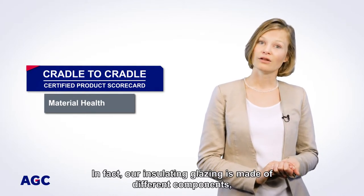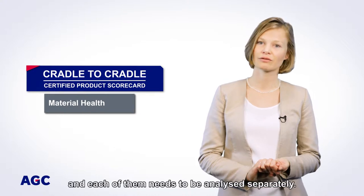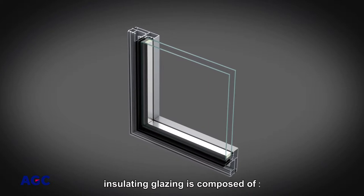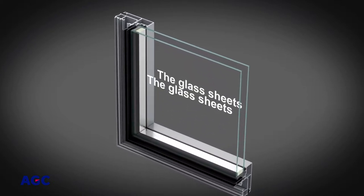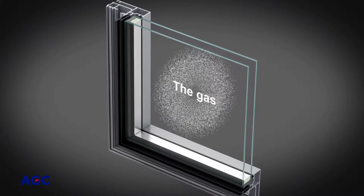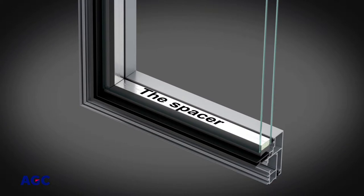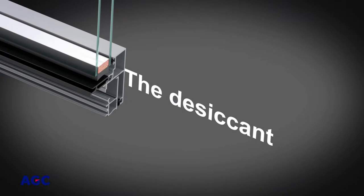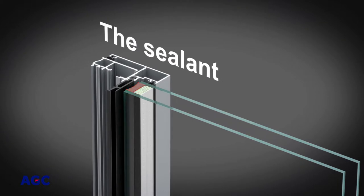In fact, an Insulating Glazing is made of different components and each of them needs to be analysed separately. As you can see, an Insulating Glazing is composed of the glass sheets, the gas inside the Insulating Glazing, the spacer between the sheets of glass, the corner pieces, the desiccant that avoids condensation inside the assembly, and finally the sealant that closes the assembly.